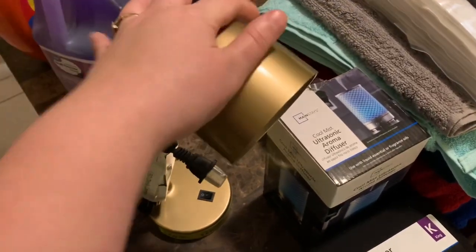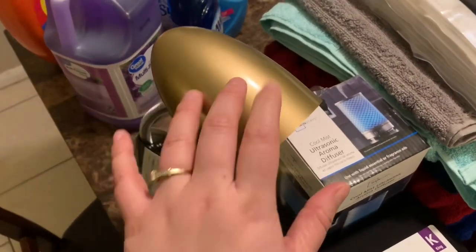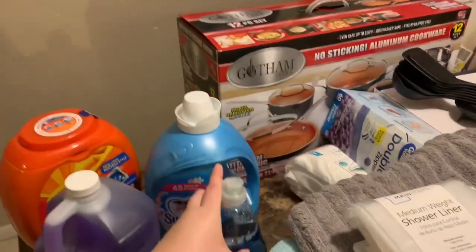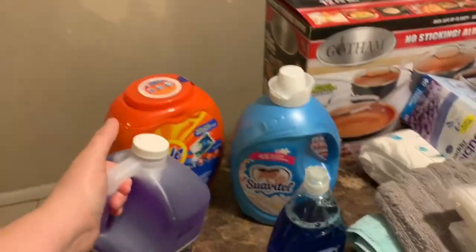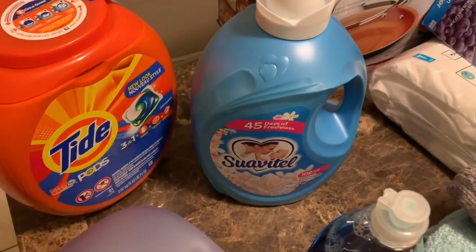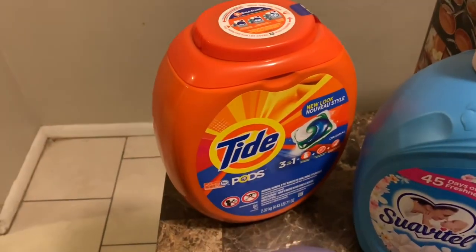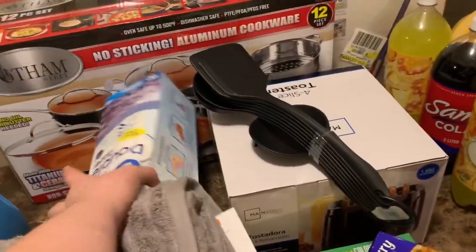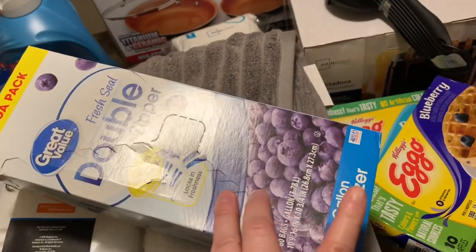I also bought a new vanity light for my room because the one on my makeup vanity stopped working, so I had to get another one — there's a small space for it in there. Then I got a big bottle of Dawn dish soap, a multi-purpose cleaner similar to Fabuloso for my floors, a big bottle of Suavitel, and Tide Pods — I like this one because it brings 81.